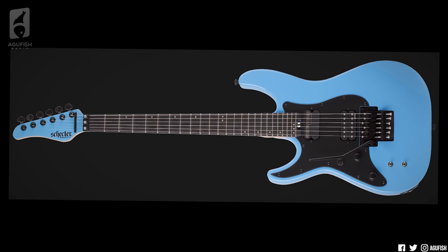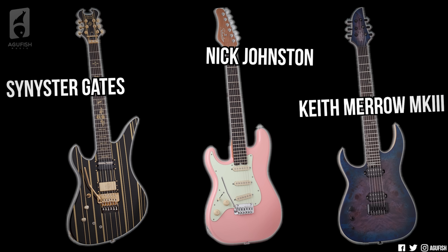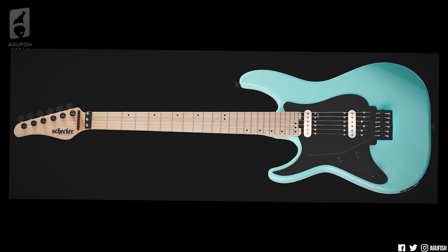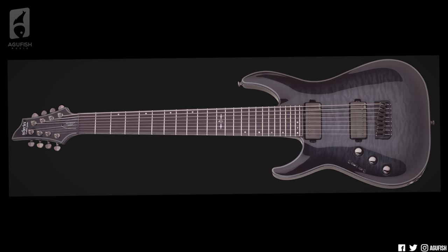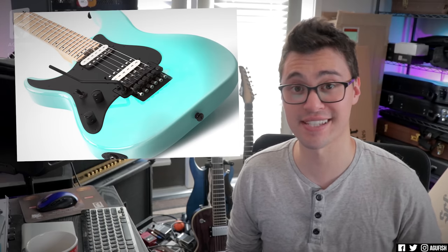Not Schecter. They've got the Super Shredder with a Floyd and Sustainiac. They've got the Apocalypse series, the Silver Mountain series. A couple of their more popular artist models like the Sinister Gates, the Nick Johnston, the Keith Merrow MK3 are all available in left-handed — and not just one, I'm talking multiple colors. Zacky Vengeance is actually left-handed, so that makes sense. Floyds, seven strings, eight strings, multiscales, Fishman Fluence, Evertunes — everything is here, and usually more than just one option for each. Obviously the color selection is a little more limited for lefties, but compared to any other major brand, Schecter is where it's at.